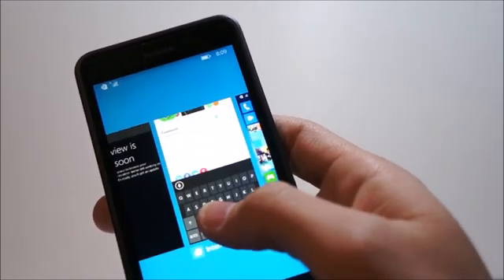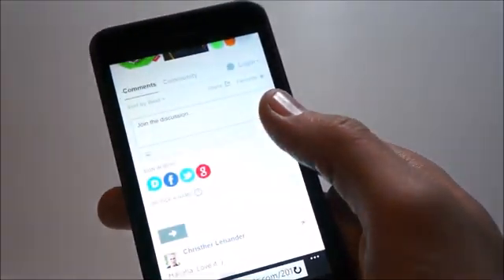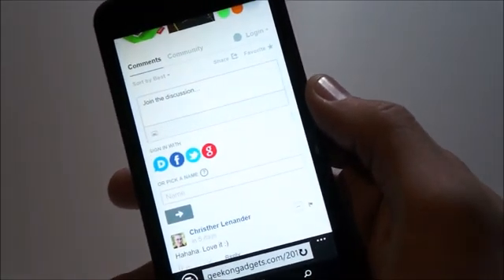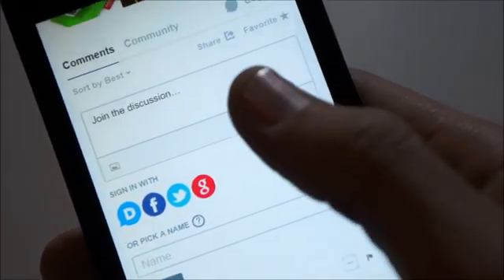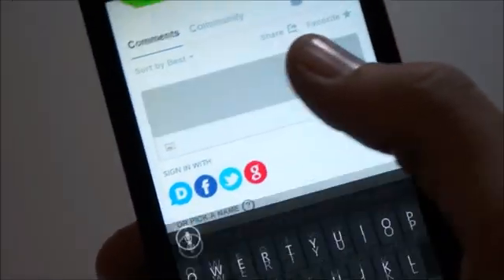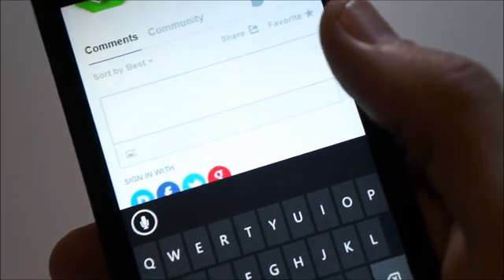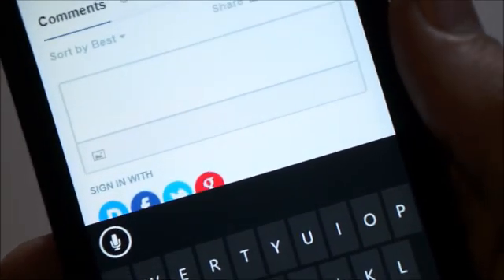Previously, voice dictation was only available in very limited areas of the OS, including messaging and basically Cortana search. Other than that, you would have to type it out. Now this is available completely anywhere you can enter a text field, such as the browser, third-party chat apps like WhatsApp or Messenger — anywhere you can now also dictate.